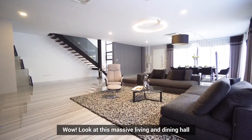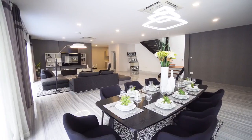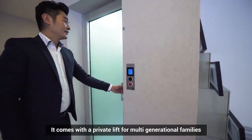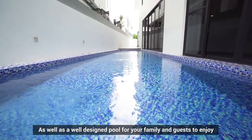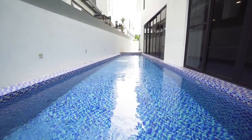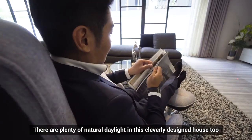Wow, look at this massive living and dining hall. It comes with a private lift for multi-generational families, as well as a well-designed pool for your family and guests to enjoy. There are plenty of natural daylight in this cleverly designed house too.